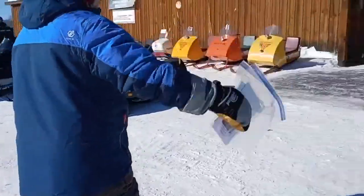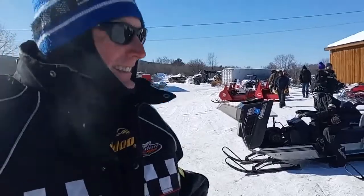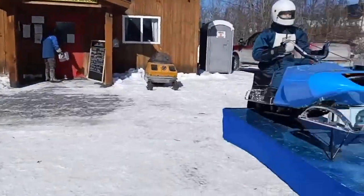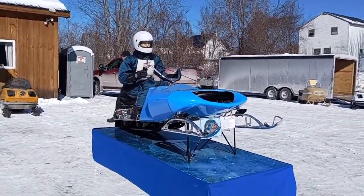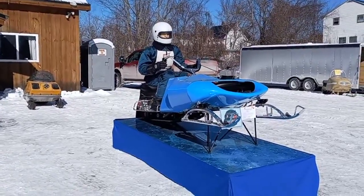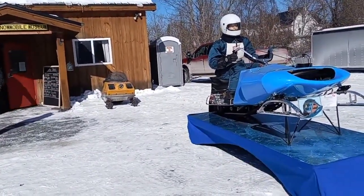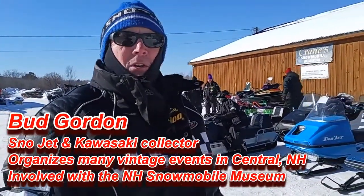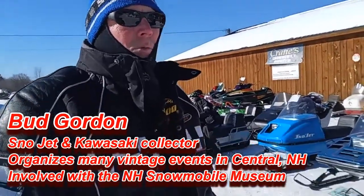Oh, it's Bud! Hey, how's it going? I should have known by the Snow Jet hat. This is Bud Gordon — kind of cold out here. Yeah, it is a nippy day. Now this is your sled? Yeah, that's my '72 — been restored. That one was run hard and put away wet years ago; I rescued it from basically the trash. It was real bad. It sure looks nice today. Thank you. You've had it to a lot of shows — probably 10 years now. Nice. Good winter? If we could get some snow we could keep and ride, that'd be nice.